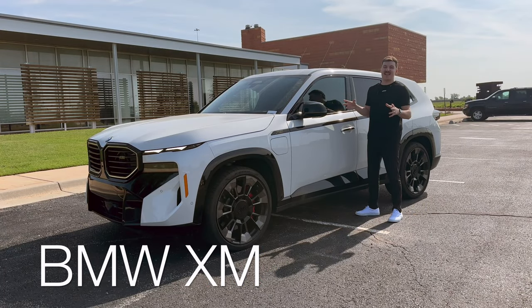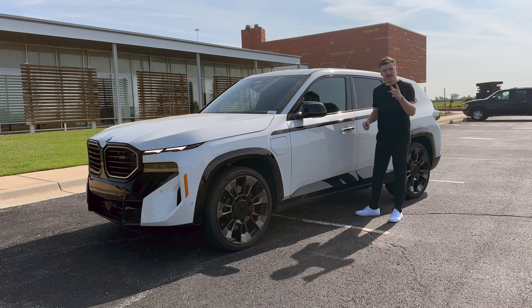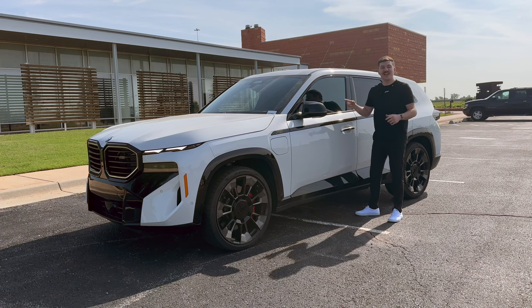This is the all-new BMW XM, the most powerful M car to date. Today I'm going to show you some of the awesome features and performance that this car has to offer. Let's go!